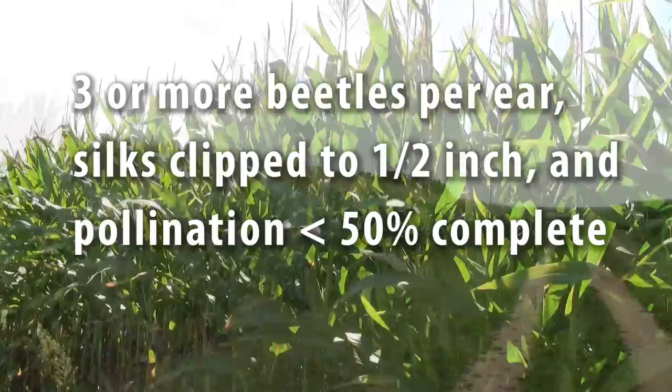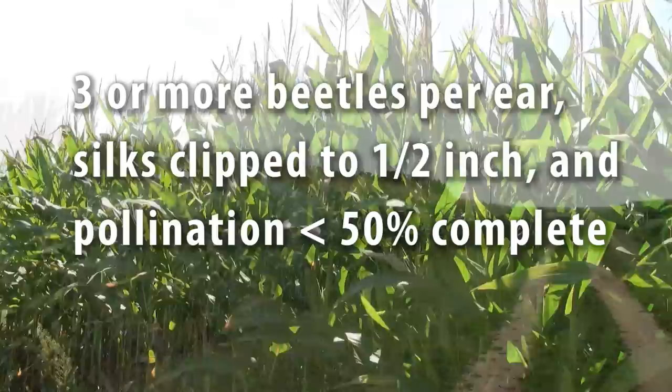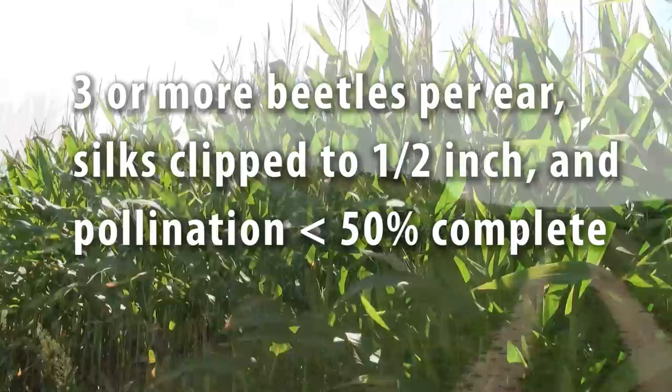For Japanese beetle feeding in corn, consider a foliar insecticide treatment during tasseling and silking if there are three or more beetles per ear, silks have been clipped to less than half an inch, and pollination in that field is less than 50 percent complete.